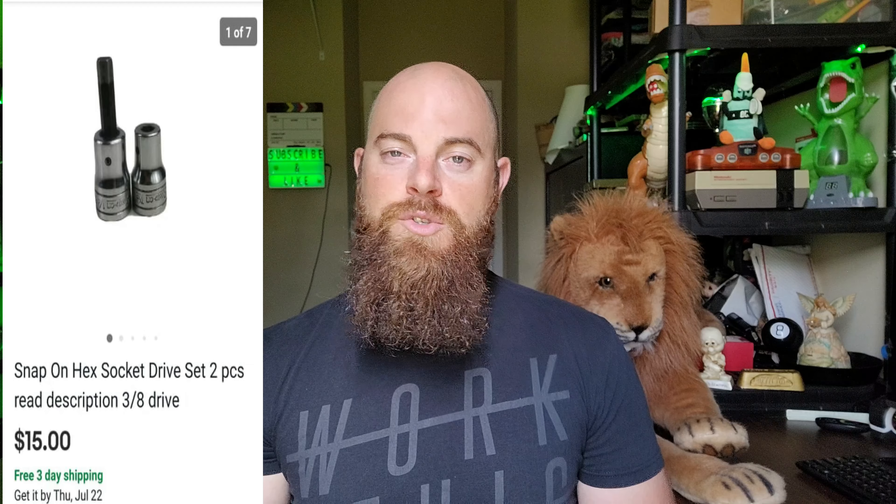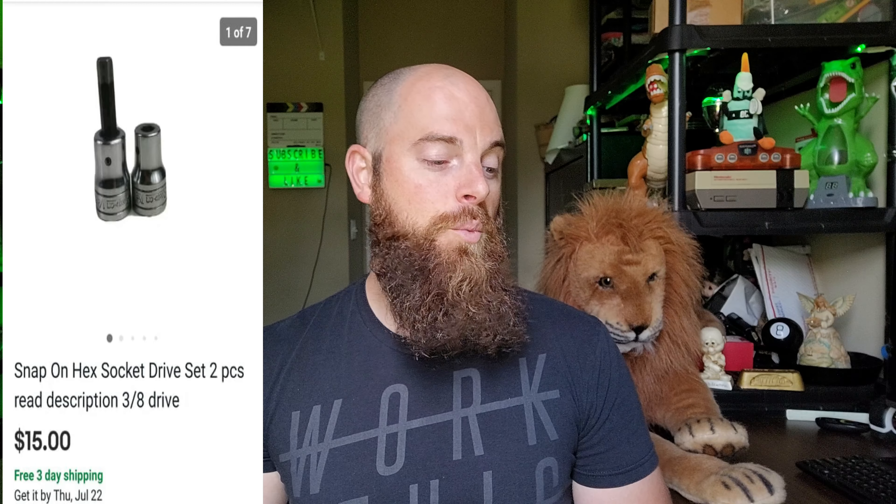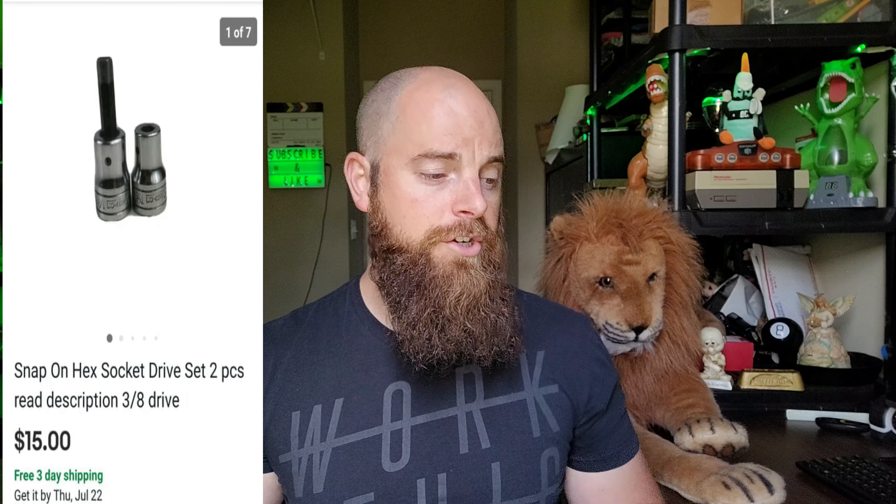These Snap-on hex sockets — Snap-on is a really good brand to sell; their wrenches, really anything Snap-on. These went for $15 with free shipping. There were two pieces. I have very little into these — they're 3/8 drive, very small. These go out at about a 4-ounce rate. Definitely not a bad profit since I have pennies into these when I buy big tool boxes, but they can take a long time to sell, sometimes up to nine months to a year.